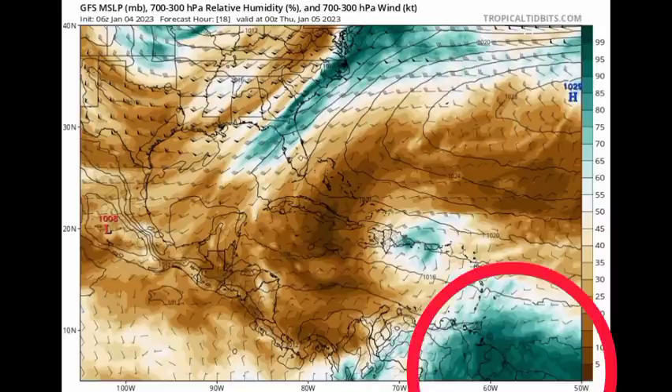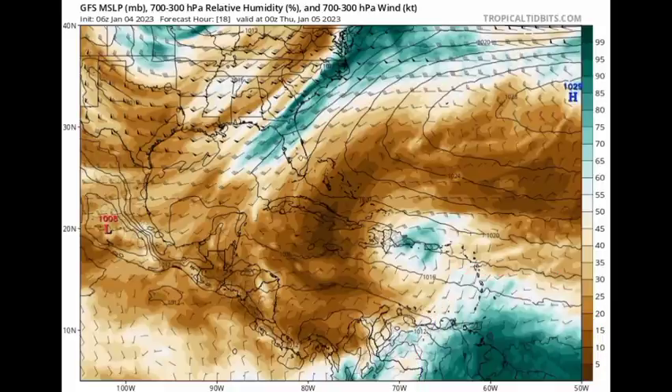Those areas are expected to possibly receive more rainfall because where we have more abundant moisture, that is where we would typically see a higher probability for shower and thunderstorm development. We also see that little area — currently a cluster of showers and thunderstorms in the vicinity of Puerto Rico.